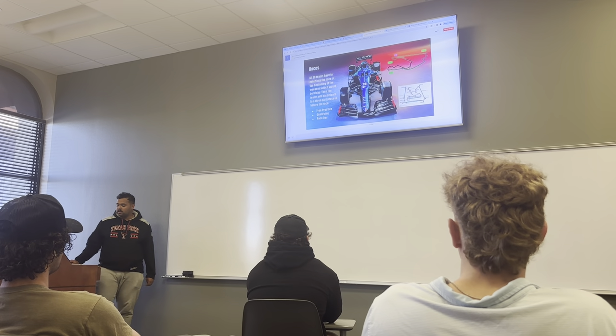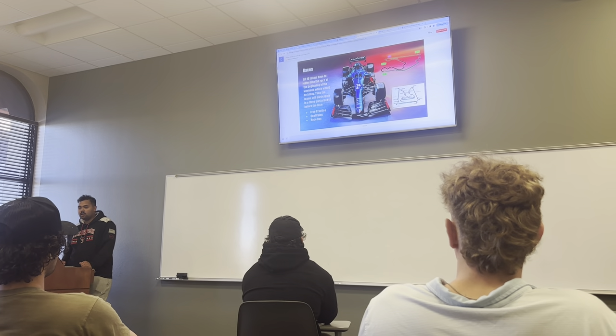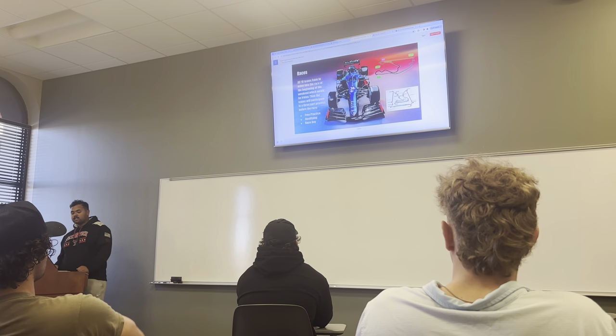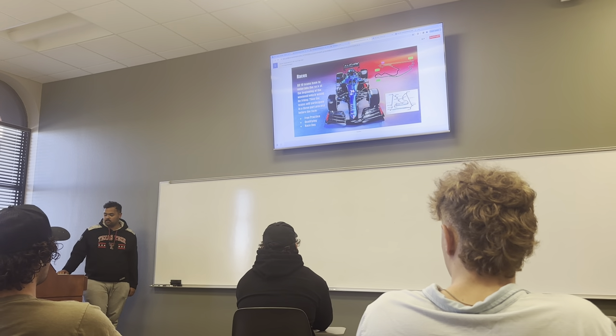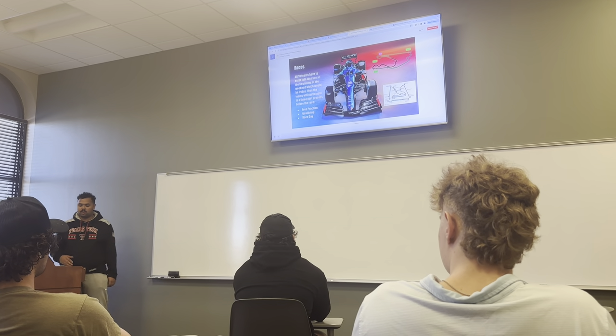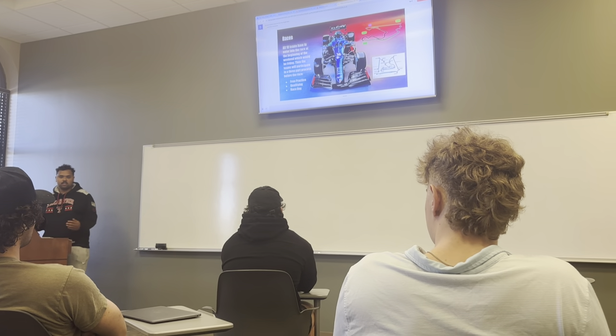Races. So obviously there are 10 teams. There's free practice on Friday and Saturday morning, and during the day on Saturday there's qualifying. There are three stages: Q1, Q2, and Q3. The fastest car gets to Q3 and they rank it. Whoever comes in second goes to 10. That's how the race starts.